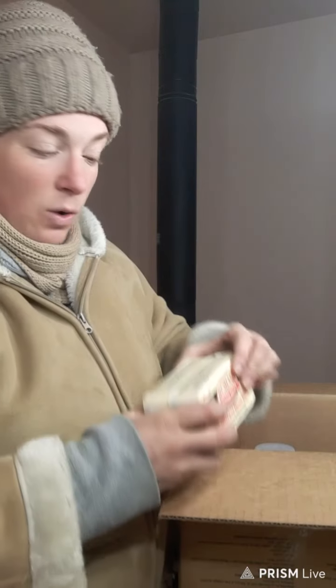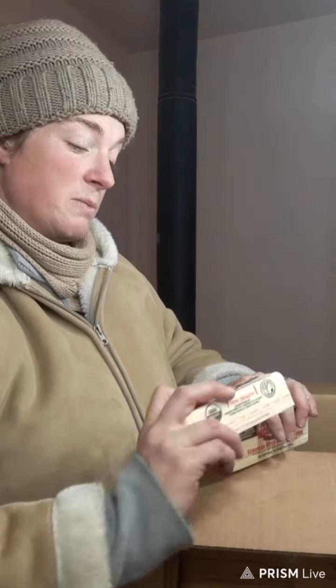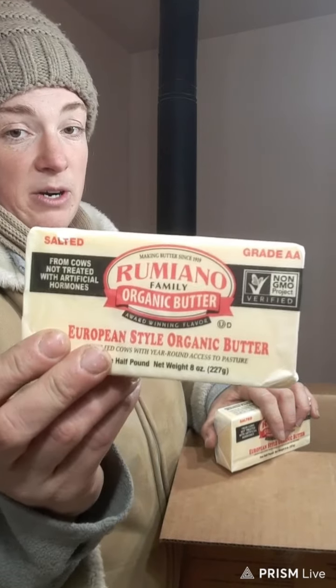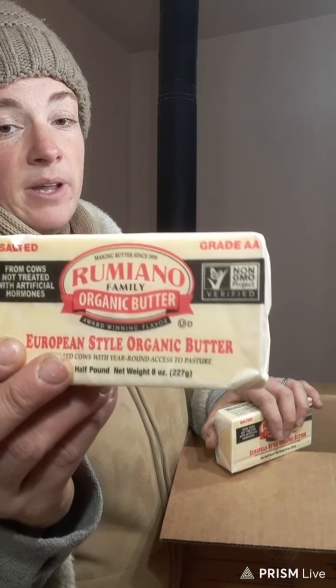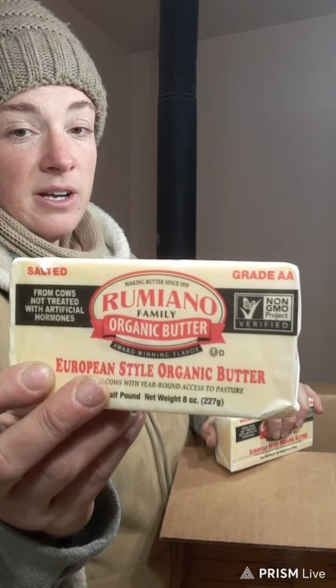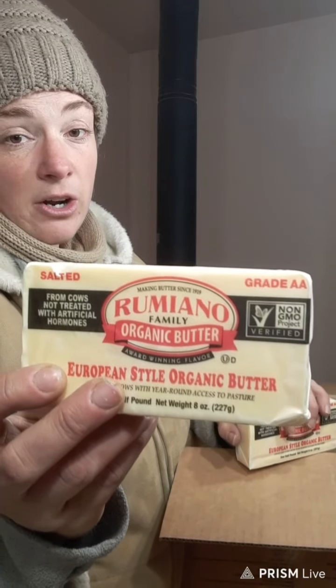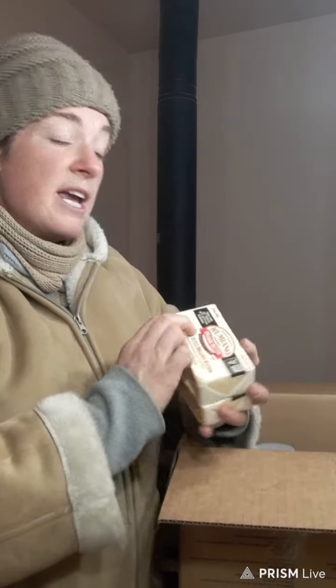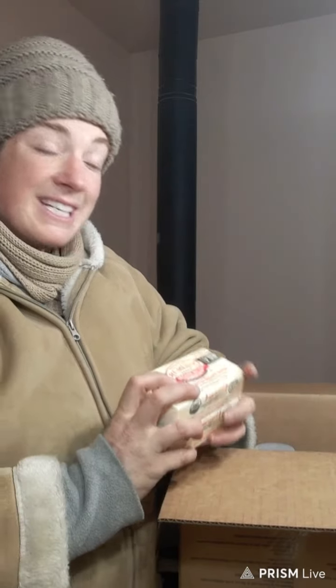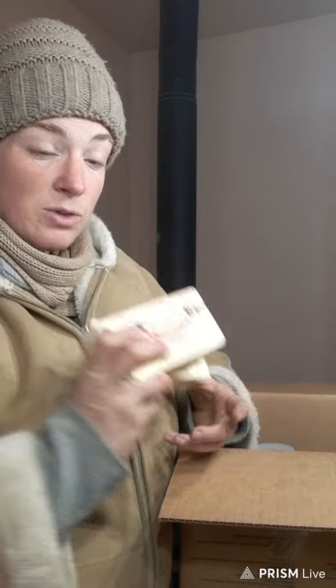I did not order an entire case of butter even though I wanted to — they were out. So I ordered a smaller amount of our favorite butter from Azure Standard, which is Romano. It's organic butter and also grass-fed about 98% of the year — the cows are out on green grass for most of the year on the West Coast. If you can buy it by the case, that takes the price below $6 a pound for organic, technically grass-fed butter.